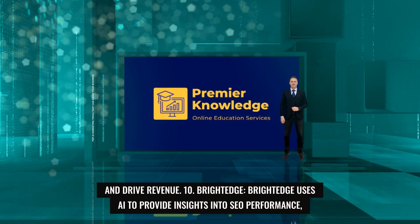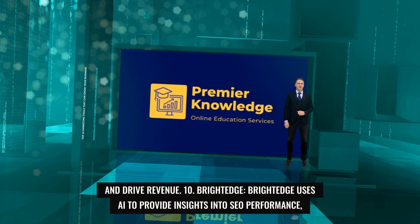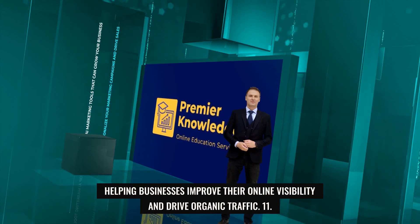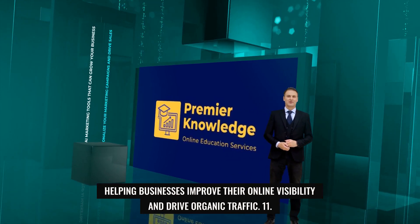10. BrightEdge. BrightEdge uses AI to provide insights into SEO performance, content optimization, and digital marketing strategies, helping businesses improve their online visibility and drive organic traffic.